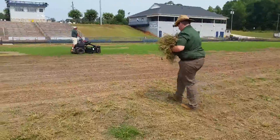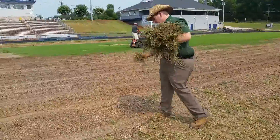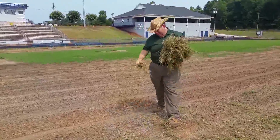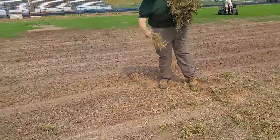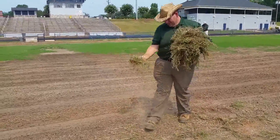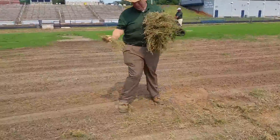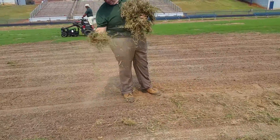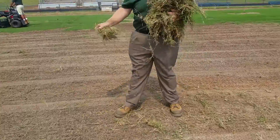Now here we're putting out sprigs. John's spreading these sprigs at about 700 bushels to the acre — nice and light, it'll really spread. A lot of these sprigs will just drop to the ground and you get root side down just from the weight putting it out by hand like this.